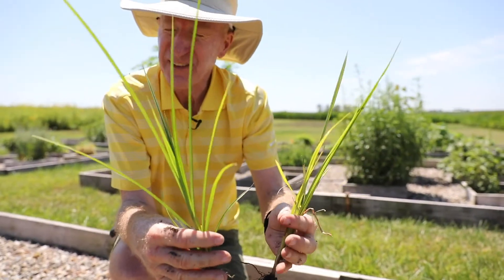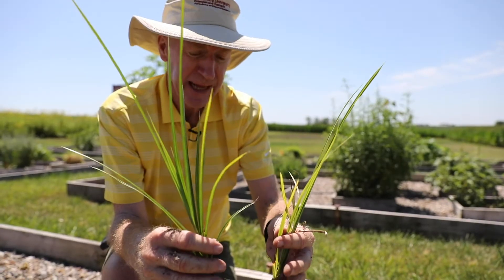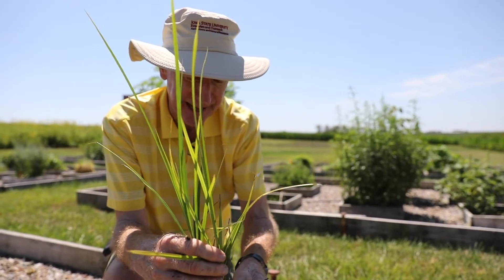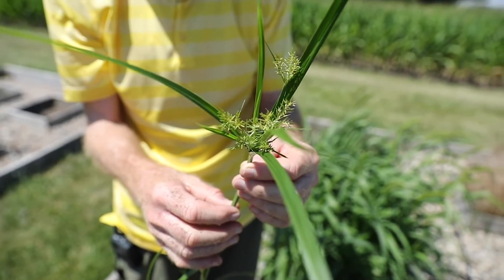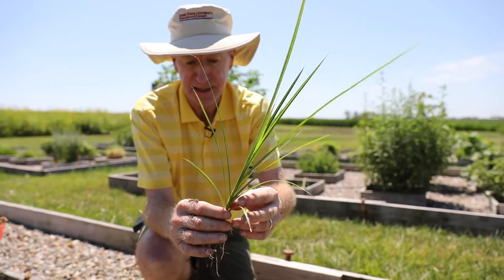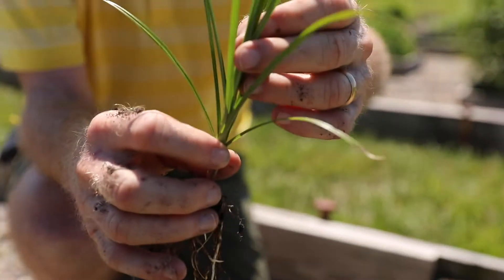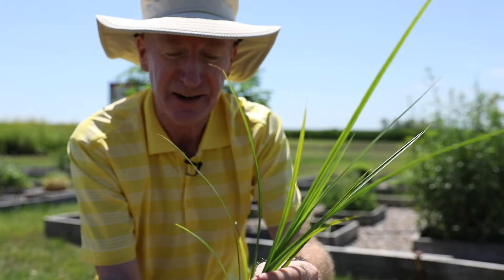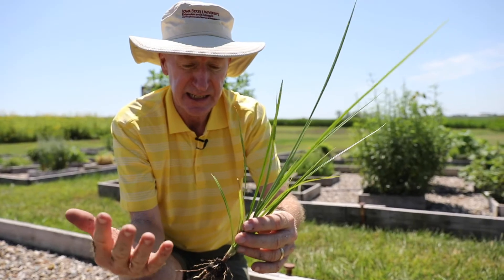Yellow nutsedge is in the Cyperaceae family. There are lots of sedges in Iowa, but yellow nutsedge is the only one that's really adapted to disturbed habitats. It does well in crop fields, lawns, and other disturbed areas, and it tends to prefer wet soils. If you're in a more natural setting and you find a sedge — sedges are easy to identify because they have triangular stems and leaves coming off at 120-degree angles — most likely those are not yellow nutsedge. Yellow nutsedge doesn't do well in areas such as prairies or river beds; you almost always find it in human-managed landscapes.